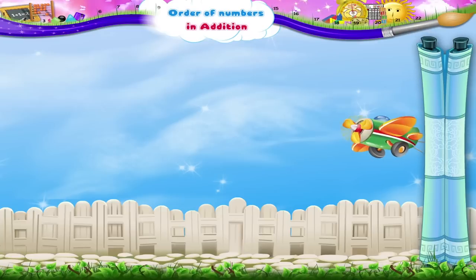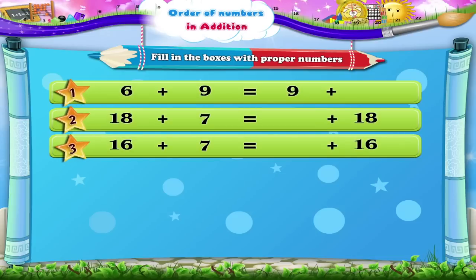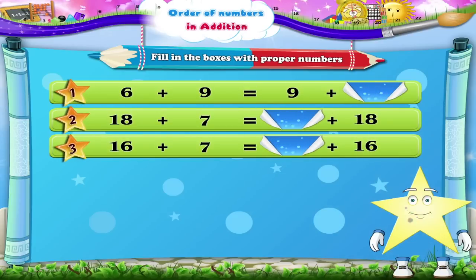Let us now solve a few examples. Fill in the boxes with proper numbers. The first blank is: six plus nine is equal to nine plus dash. The answer is six. Now the next one: eighteen plus seven is equal to dash plus eighteen. This is easy, Starry! Answer it. Yes, eighteen plus seven is equal to seven plus eighteen.